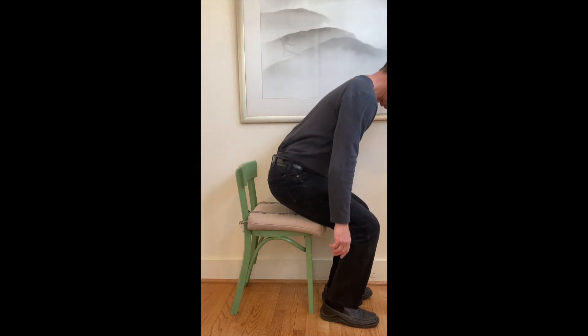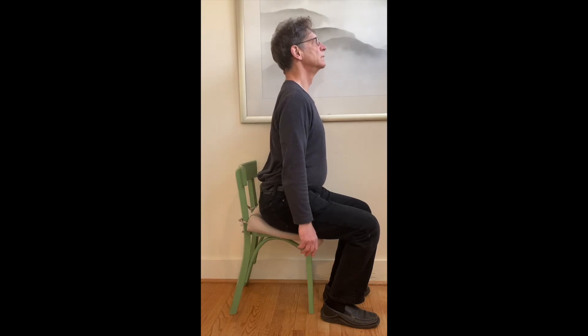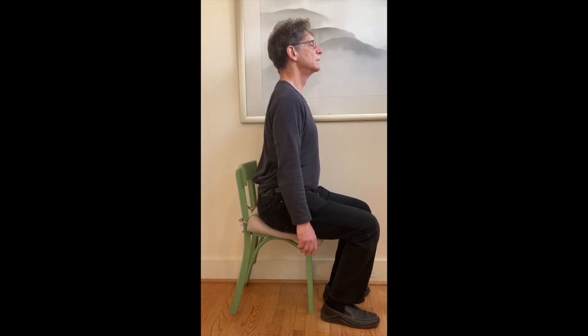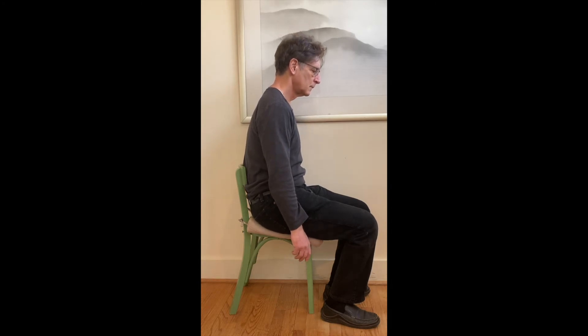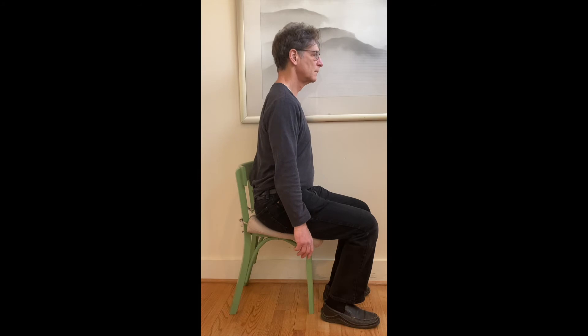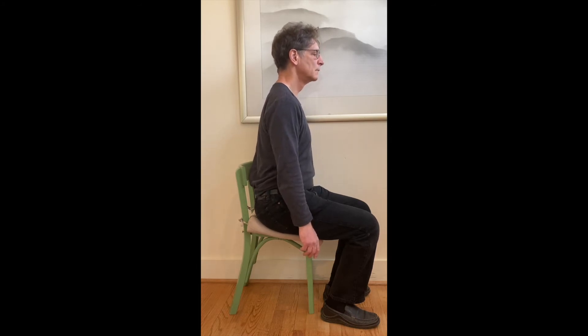For the first exercise, you're going to build your awareness of the sit bone area so that your spine can find the exact correct balance point. You'll begin by sitting and rocking backward and forward in an exaggerated way on that sit bone.